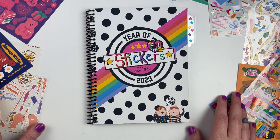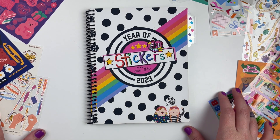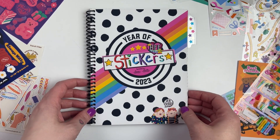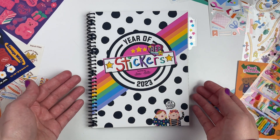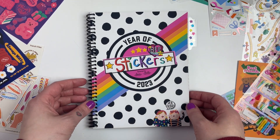Hi everyone, it's Leilani. Welcome back to my channel. So today we are going to be doing another sticker with me video working in my sticker book from the BFF Sticker Club.